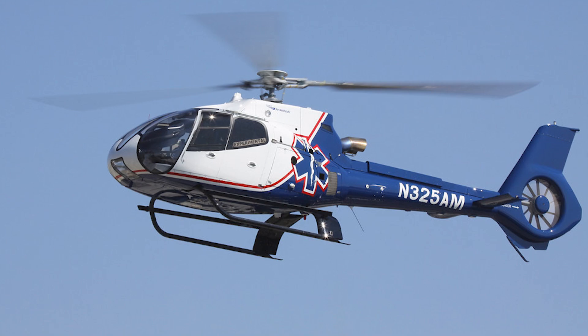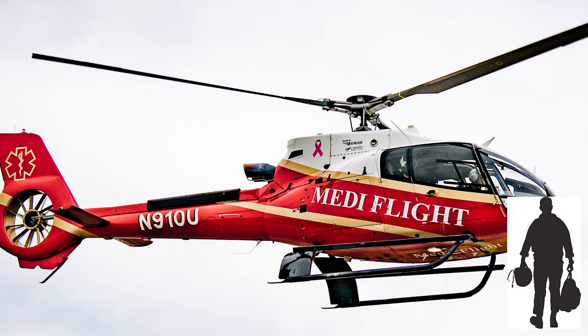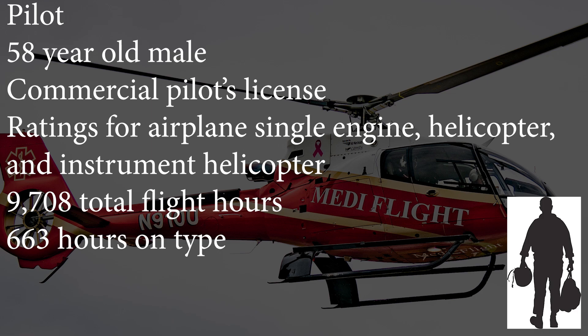They are flying an awesome Eurocopter — now owned by Airbus — model EC-130B4, manufactured in 2009 and powered by a Turbomeca Arriel 2B1 turbine engine making 747 horsepower. The total time on this aircraft was just 1,100 hours. The pilot was a very experienced 58-year-old male with a commercial pilot's license with ratings for airplane single-engine land, helicopter, and instrument helicopter, and a second-class medical certificate. He had a total of 9,708 hours of total flight time with almost 700 hours in this type of aircraft.